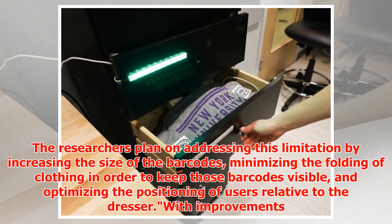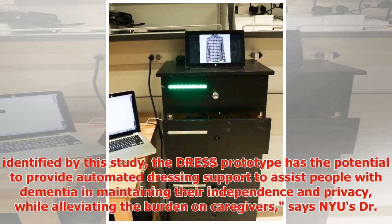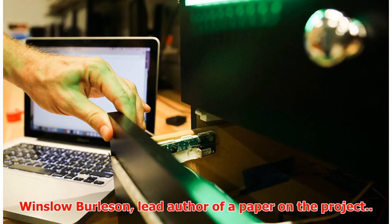The researchers plan on addressing this limitation by increasing the size of the barcodes, minimizing the folding of clothing in order to keep those barcodes visible, and optimizing the positioning of users relative to the dresser. With improvements identified by this study, the DRESS prototype has the potential to provide automated dressing support to assist people with dementia in maintaining their independence and privacy, while alleviating the burden on caregivers, says NYU's Winslow Burleson, lead author of a paper on the project.